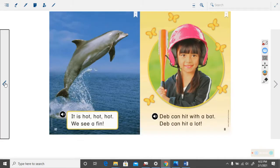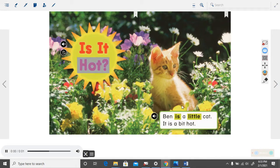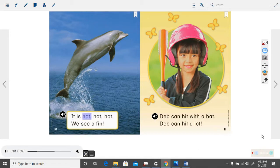We are going to listen to the computer read this book again without stopping and I want you to use your finger and follow along with the words as it's highlighted. Do you have your finger on 'is' right here? That's the first word. Is it hot? Ben is a little cat. It is a bit hot. Now we are flipping the page. It is hot, hot, hot.